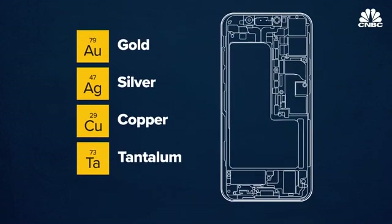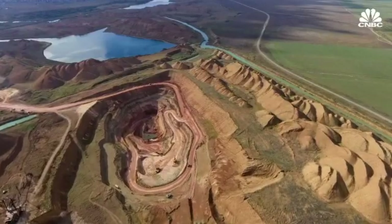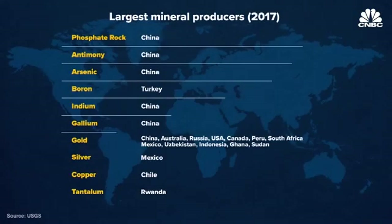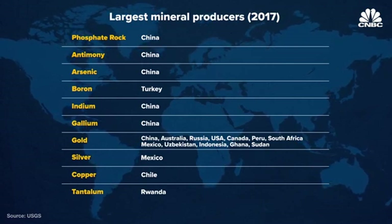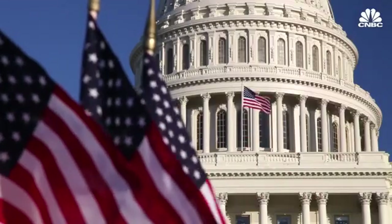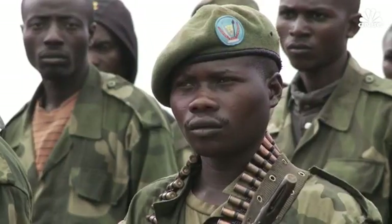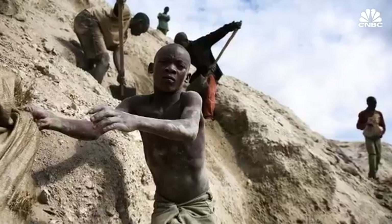Tantalum is also used for the microcapacitors that regulate electricity flow. Apple does not disclose exactly where its elements were mined because such information is extremely difficult to track. But data from the U.S. Geological Survey gives us an idea since it tracks yearly element production by country. Four minerals that Apple does closely track are tin, tungsten, gold, and tantalum, which are known as conflict minerals. The U.S. government has determined that the mining and trade of these minerals has helped to finance armed groups in the Democratic Republic of Congo and surrounding regions and contributed to a humanitarian crisis.